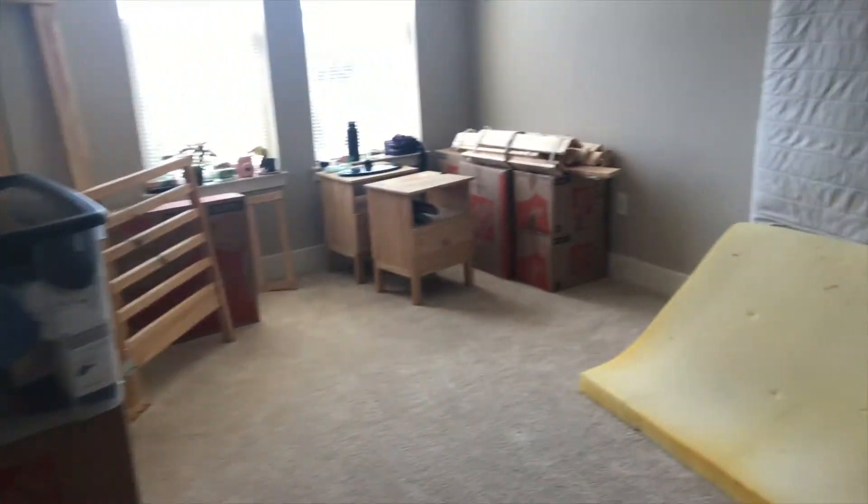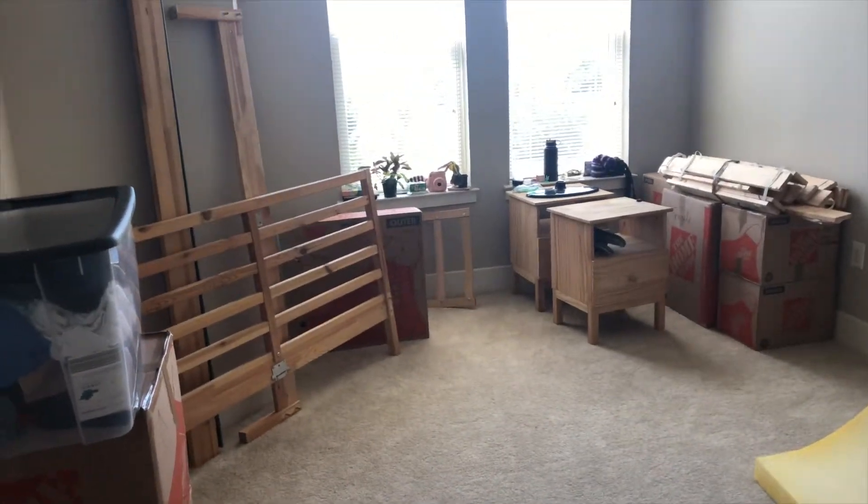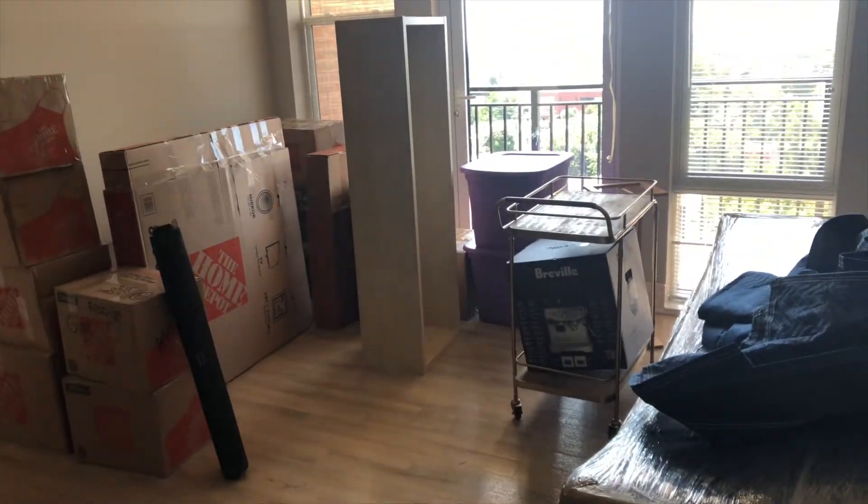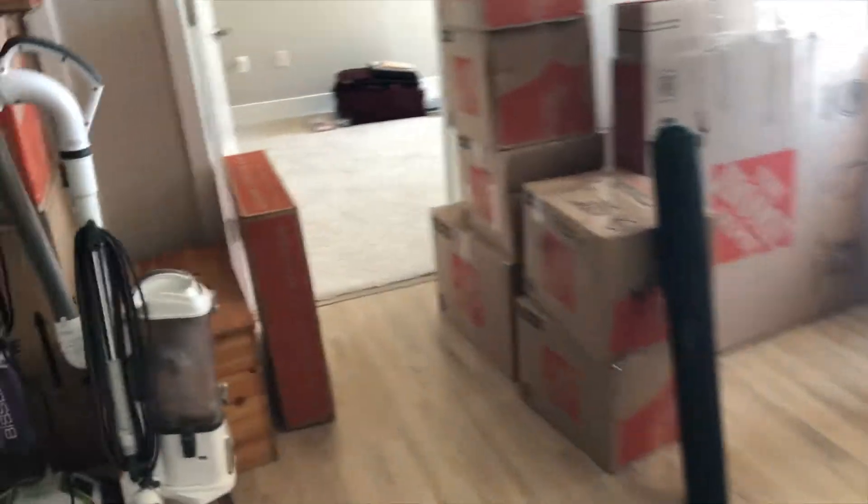All right, well the movers just left. There's Buddy in the back. So we just have a house full of random shiz. Here's what the bedroom's looking like — we have the bed and pieces here, her mattress, and then up here is just an assortment of shiz. So we need to tackle this now.